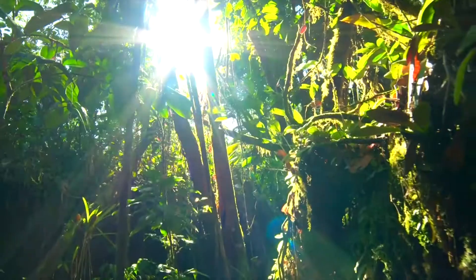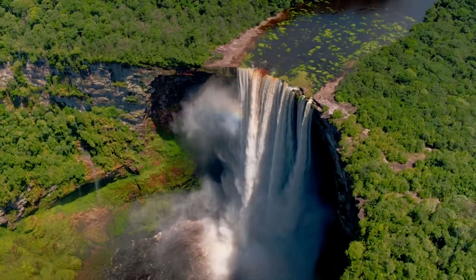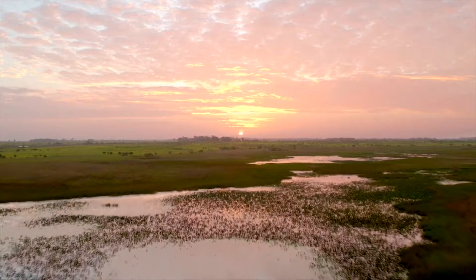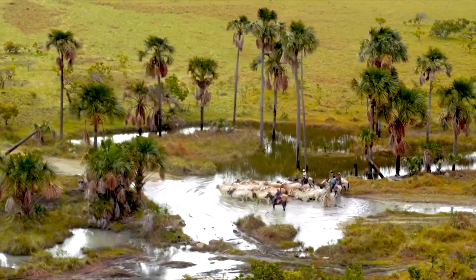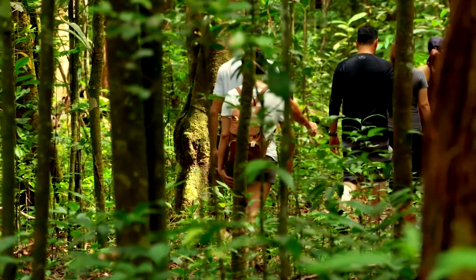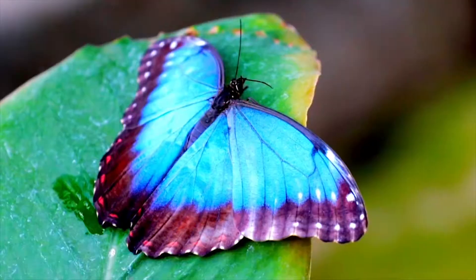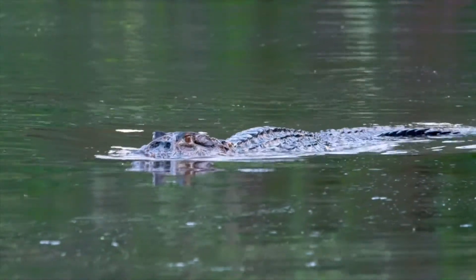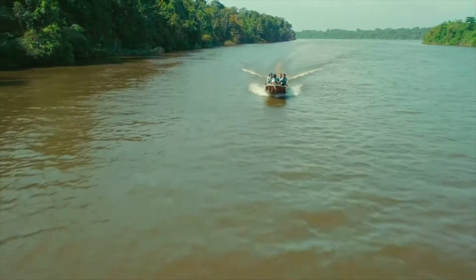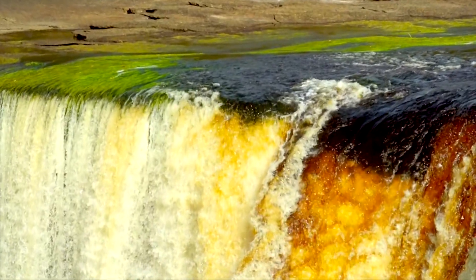Are you ready to embark on a truly epic adventure to an undiscovered corner of South America where some of the most spectacular natural attractions are unveiled within a beautifully diverse landscape? From the wetlands and savannas to the ancient mountains, magnificent waterways and lush rainforests — a vast playground for exotic and breathtaking creatures, including many of the world's giant species. This untouched land of mystery and wonder serves up an exclusive experience for travelers. Welcome back to nature. Welcome to Guyana.